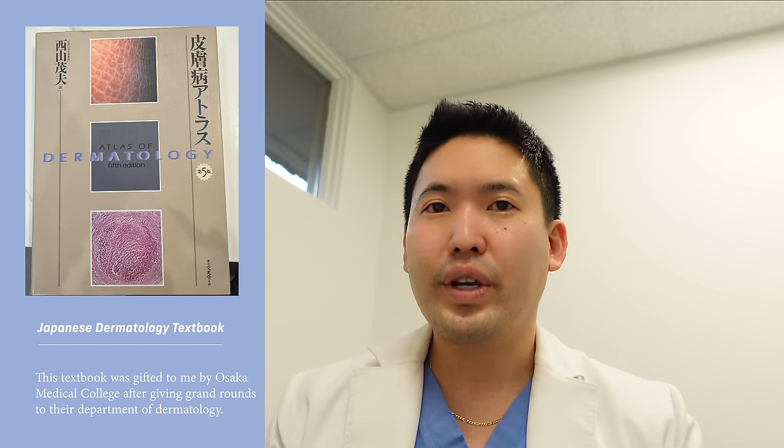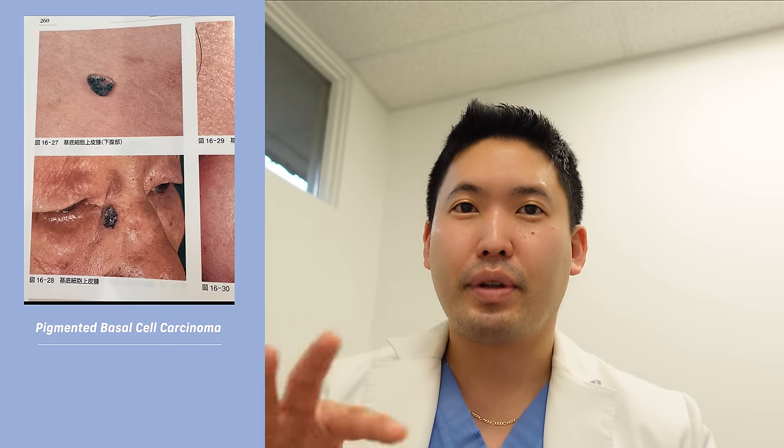Even in Japan, when I gave grand rounds in Tokyo and Osaka, the doctors there would say they had never seen a basal cell that's just red like you see in America — theirs are always mixed with brown. Brown is a predominant sign of basal cell carcinoma in those populations. So pigmented basal cells are very common in Asia and Polynesia, and I've seen this in my African-American and Latino/Latina patients as well.